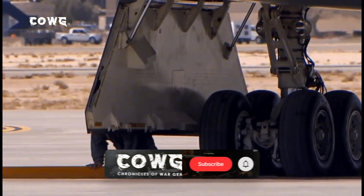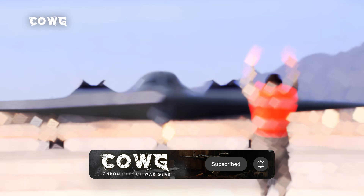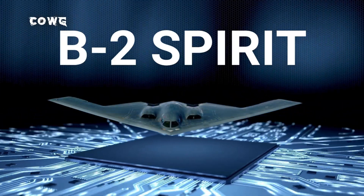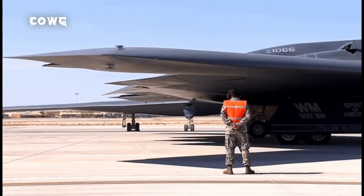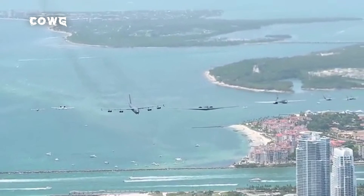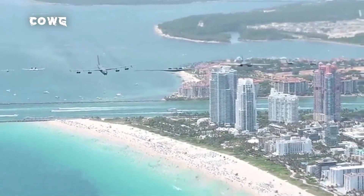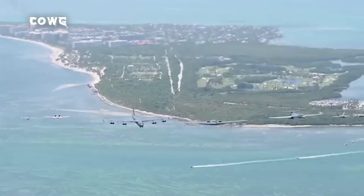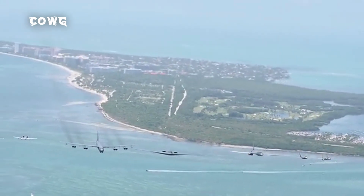Welcome to this special video. Today, we will explore one of the most formidable military power icons of the United States, the B-2 Spirit Stealth Bomber. More than 30 years since the B-2 officially entered service, it remains a top strategic asset of the US Air Force. So, what makes the B-2 so special? What is its role in the geopolitical landscape of 2025? Can its recent upgrades maintain its edge against modern air defense systems?